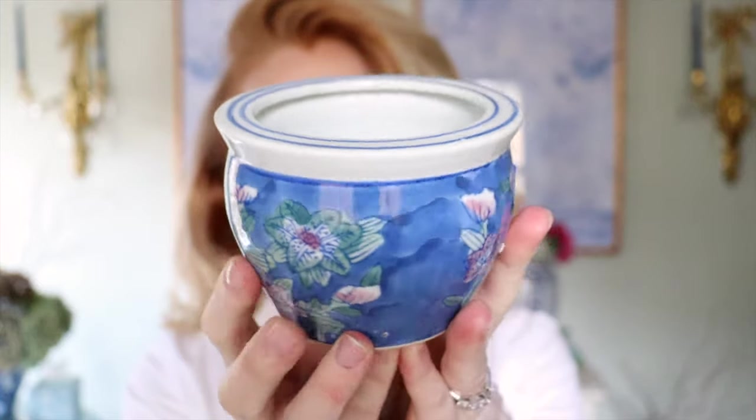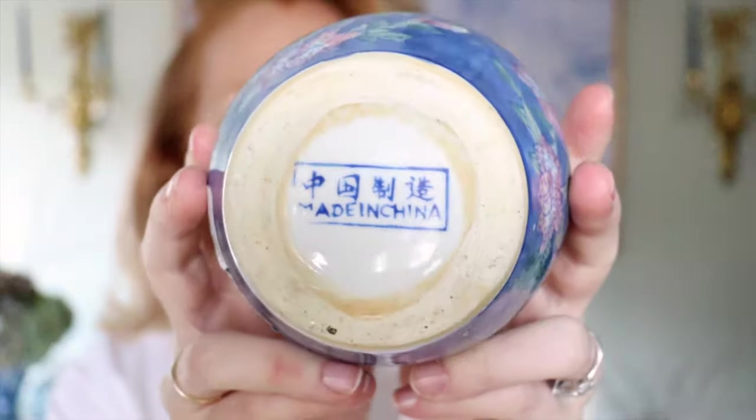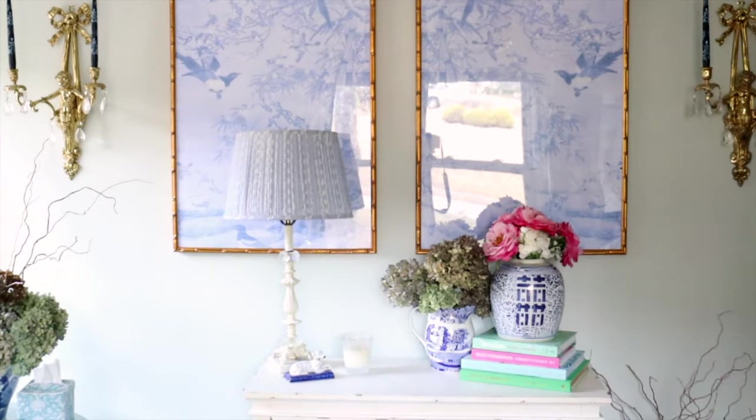Adorable find number two: it's a little chinoiserie pot. That is the marking that you want — Made in China. It is so cute. Did you see the price? A dollar. It's so precious. I love the coloring of it — so fun.